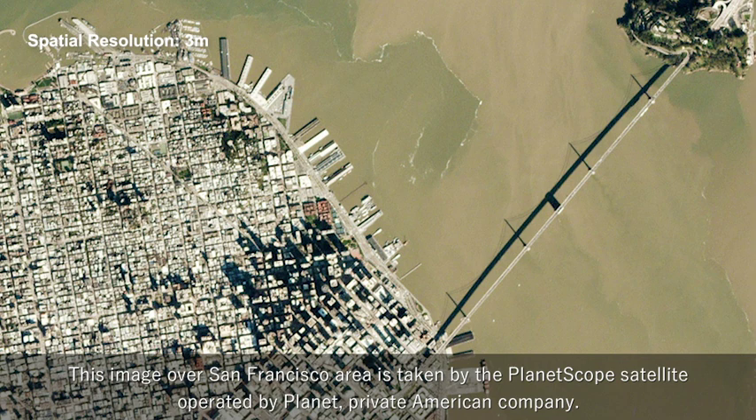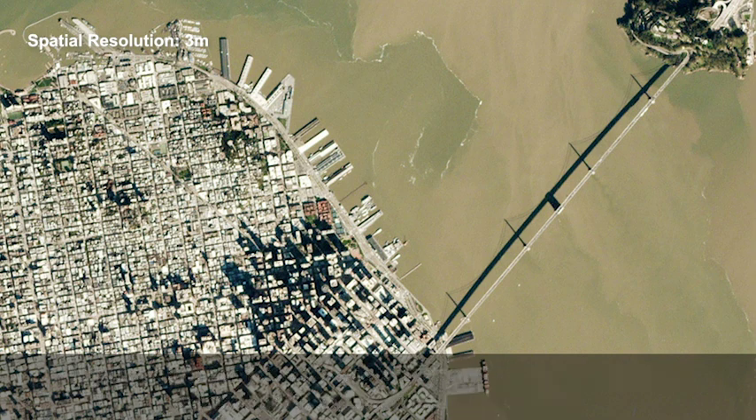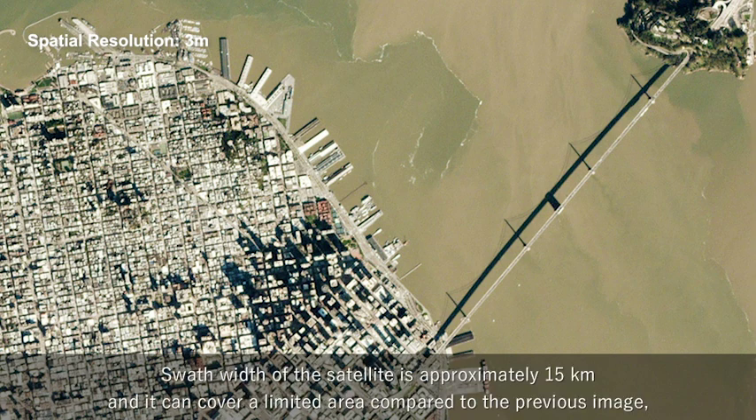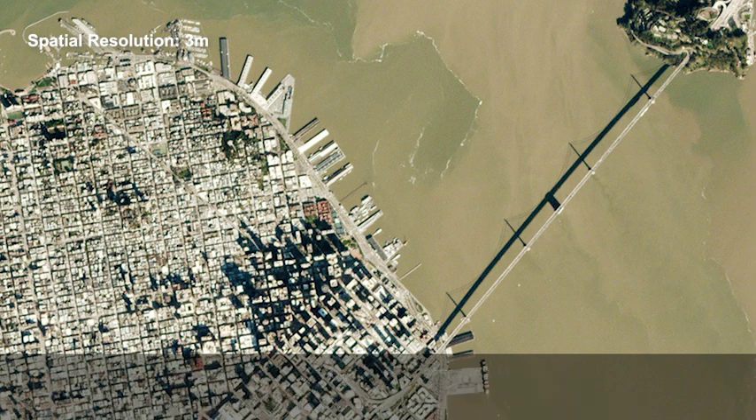This image over the San Francisco area is taken by the PlanetScope satellite, operated by Planet, a private American company. You might think this image looks very precise, or its coverage is relatively narrow. The swath width of the satellite is approximately 15 km, and it can cover a limited area compared to the previous image. But its spatial resolution is quite high — it's 3 m.